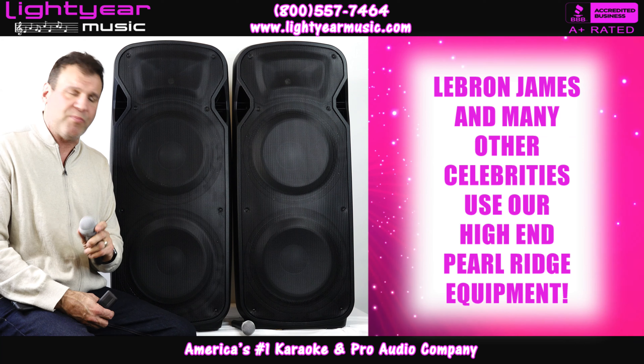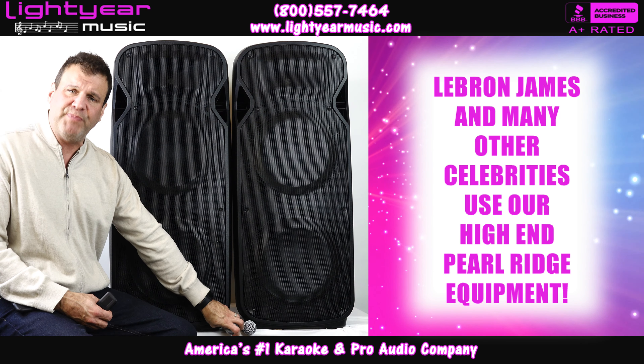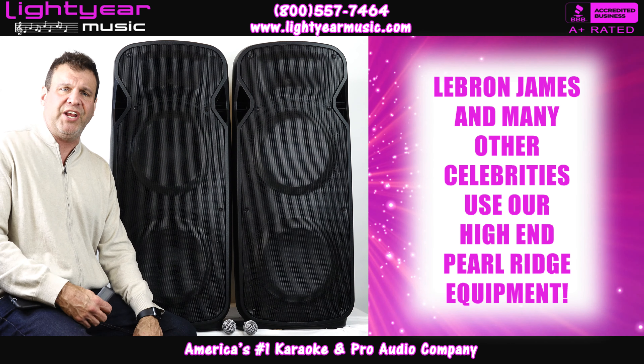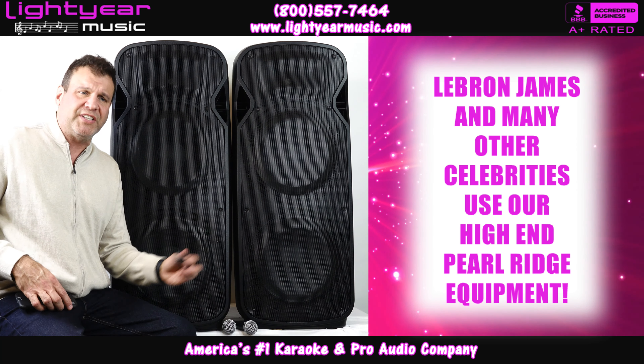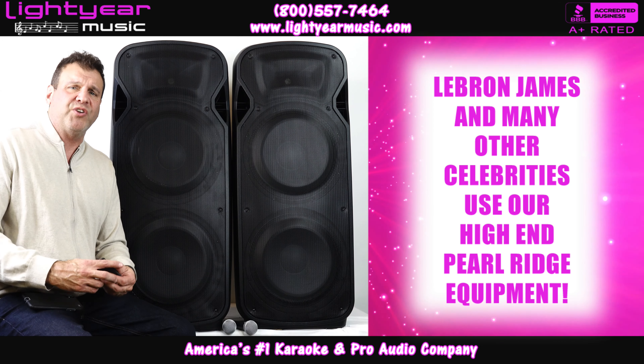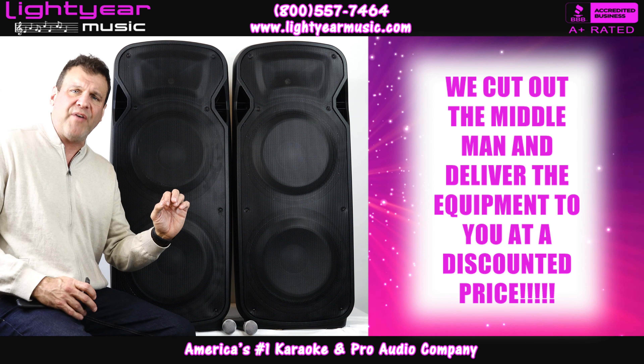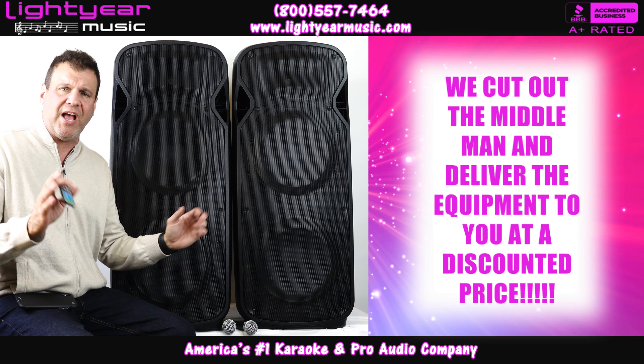These are our Pearl Ridge microphones — the same microphones that we sold to LeBron James, that he uses. He's been using our Pearl Ridge equipment now for almost a year. We've also sold it to the Drift, the singer of the Drifters, and the Gatlin Brothers.